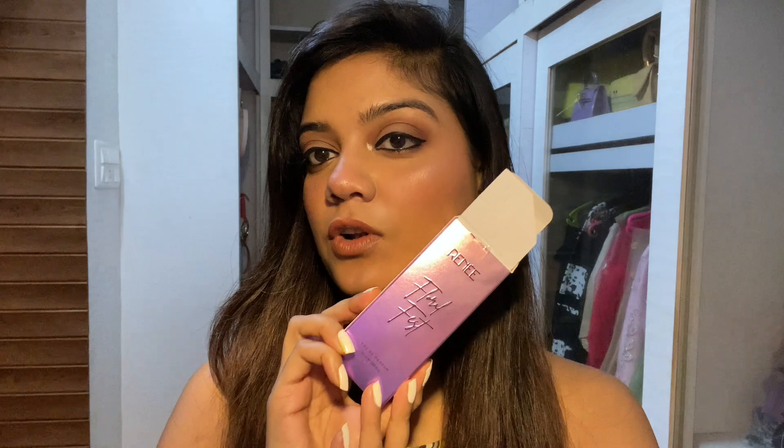Hi guys, welcome back to my channel. In today's video I'm going to review this perfume that I just received — this is the Renee Floral Fest perfume. If you want an in-depth review of this particular perfume from Renee, it's a perfume under rupees 500, so if you're looking for an affordable, amazing, floral, beautiful, feminine perfume then definitely watch the video till the end.